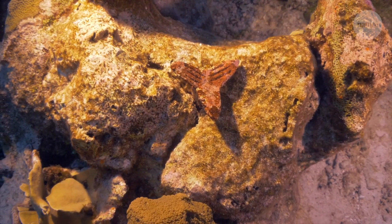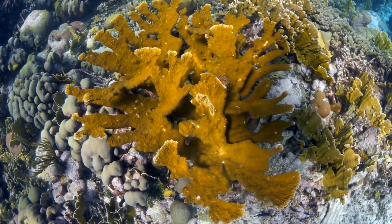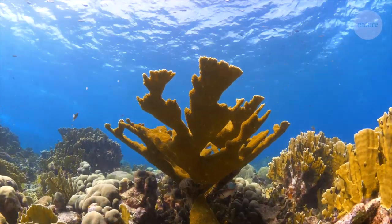Elkhorn corals planted in 2012 near Curacao were spotted spawning themselves just four years later.